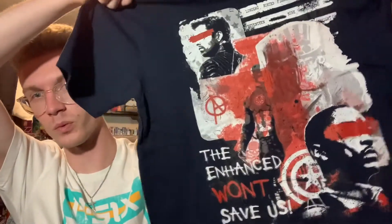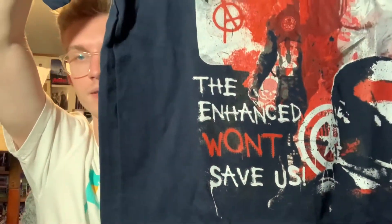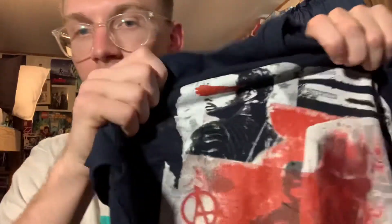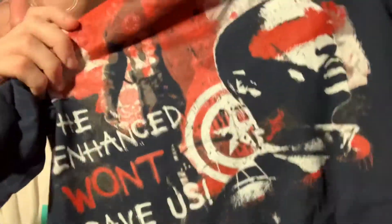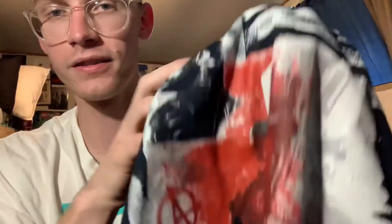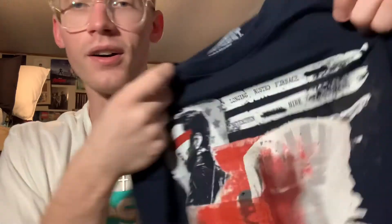Well, check this out. See that? 'The enhanced won't save us.' We got Bucky up here and then Sam's down here. We got the shield. Sean Walker right here. Zemo right there. Up here we have the Winter Soldier code — long game, rusted — his activation code, pretty much.